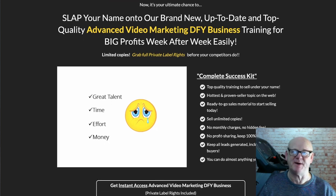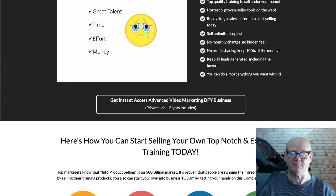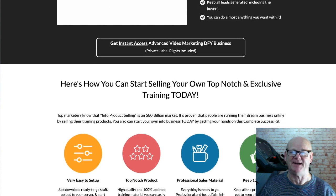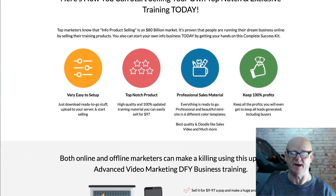Hi there, Mark Gossage, Bestbonuskin.com. Advanced Video Marketing is a premium quality PLR bundle containing videos, PDF, audio training and a lot more. It is a complete business in a box ready for you to profit from straight away.